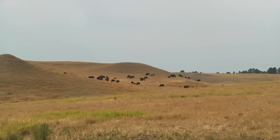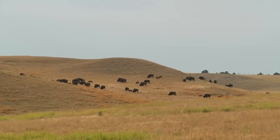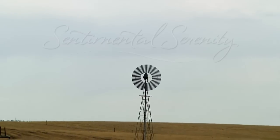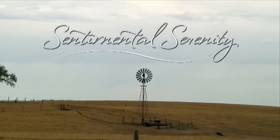So vast is the region that it must have seemed endless to American pioneers headed west. Still, there is grand beauty in that which is the same and that which is unique in the Great Plains.